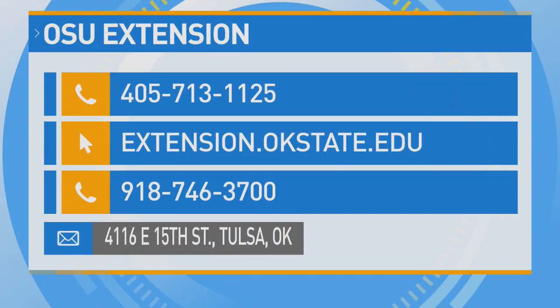For more information, you can call them at 405-713-1125. You can also visit extension.okstate.edu. For the Tulsa office, you can call them at 918-746-3700, or visit them at 4116 East 15th Street in Tulsa.